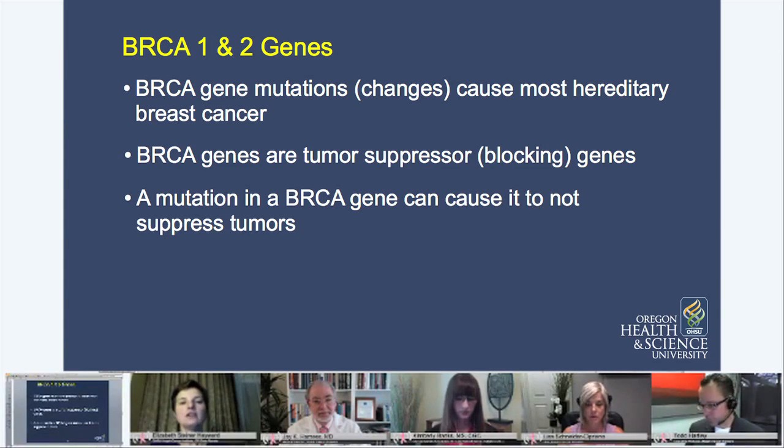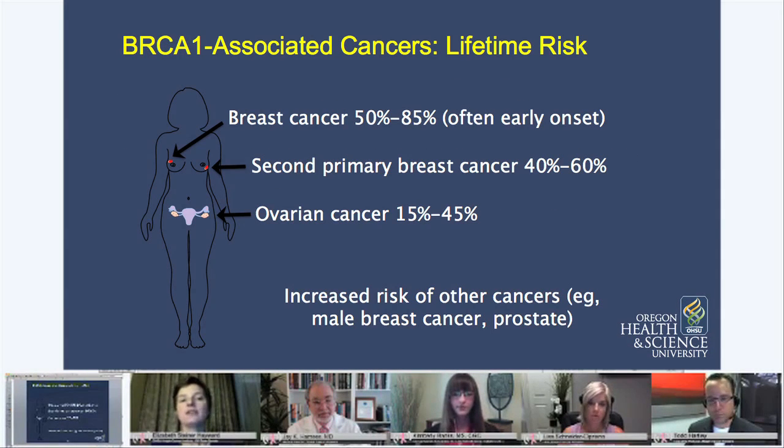These slides here show us some of the things about what the lifetime risks are. For BRCA1-associated cancers, people who have that gene have about a 50 to 85 percent chance of getting breast cancer at some point in their life, usually at a younger age. They have a 40 to 60 percent chance of getting a second primary breast cancer, and a 15 to 45 percent chance of getting ovarian cancer.